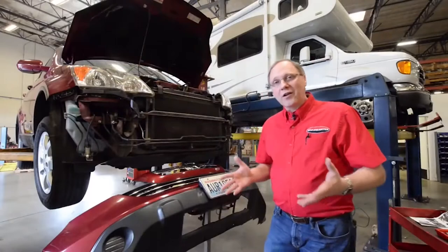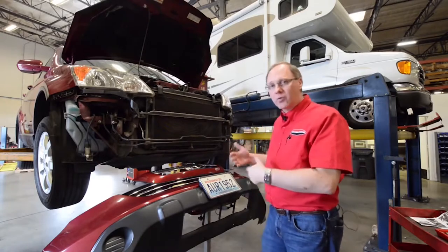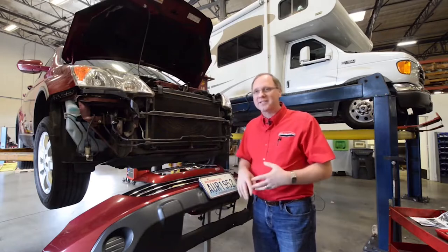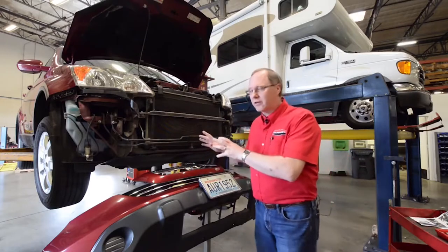Here at Roadmaster, not only do we manufacture steel products, but we also design and engineer them. Currently, we're back here in our R&D department. This is where we bring in cars and motorhomes, and we'll literally create the brackets or the sway bars, steering stabilizers, whatever bracketry or steel is necessary to fit a particular vehicle.